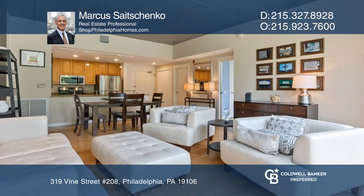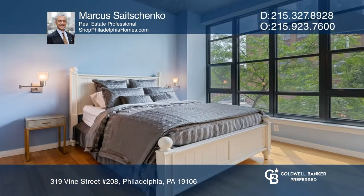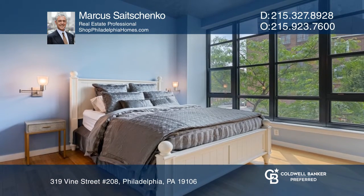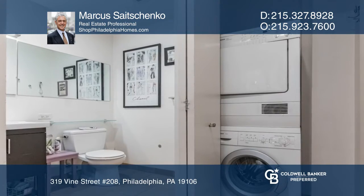This unit features hardwood floors, 10-foot ceilings, and an open kitchen. The master bedroom has two closets for great storage and a bathroom with porcelain tile floors and a laundry closet.